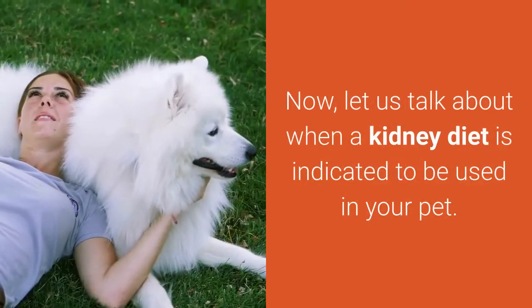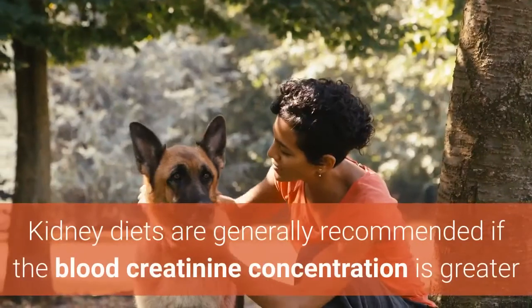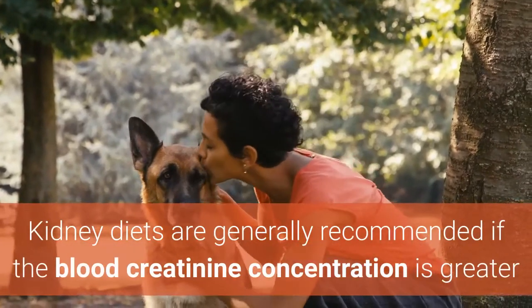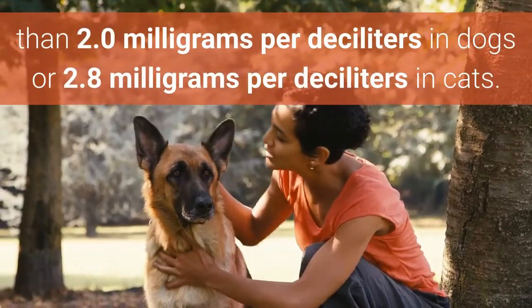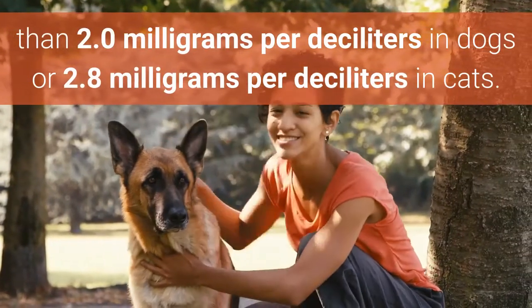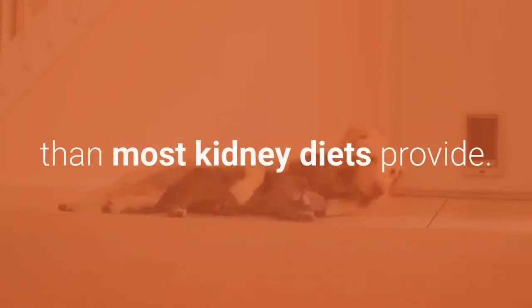Now, let us talk about when a kidney diet is indicated to be used in your pet. Kidney diets are generally recommended if the blood creatinine concentration is greater than 2.0 mg per deciliter in dogs or 2.8 mg per deciliter in cats. Dogs and cats with acute kidney failure may need more protein than most kidney diets provide.